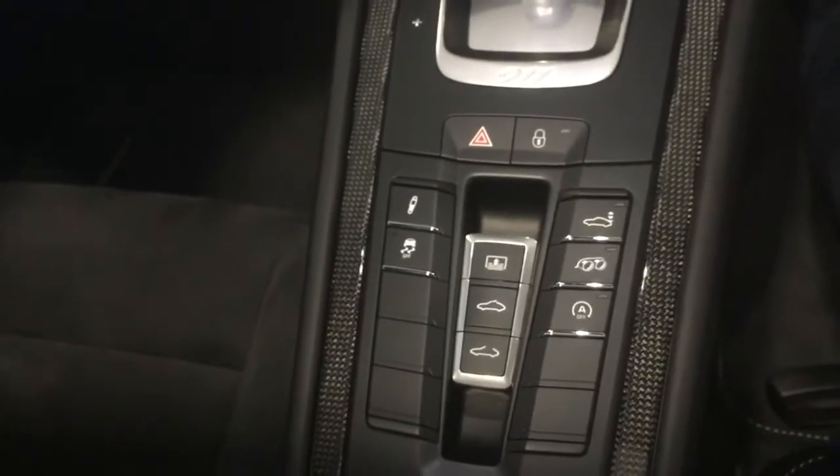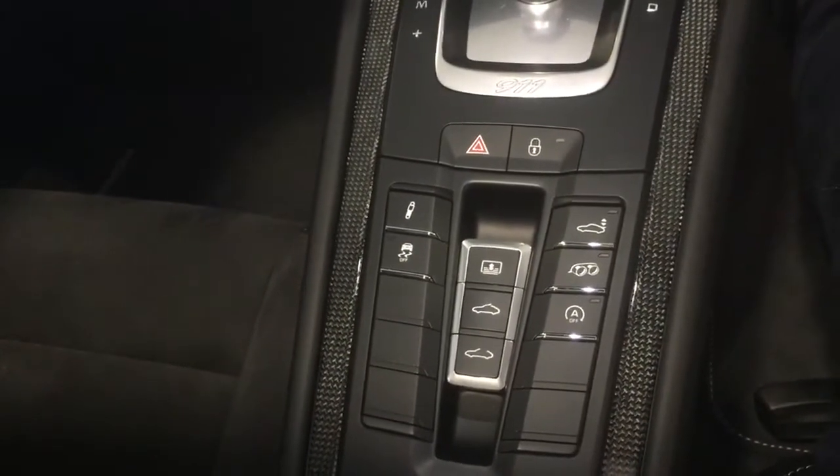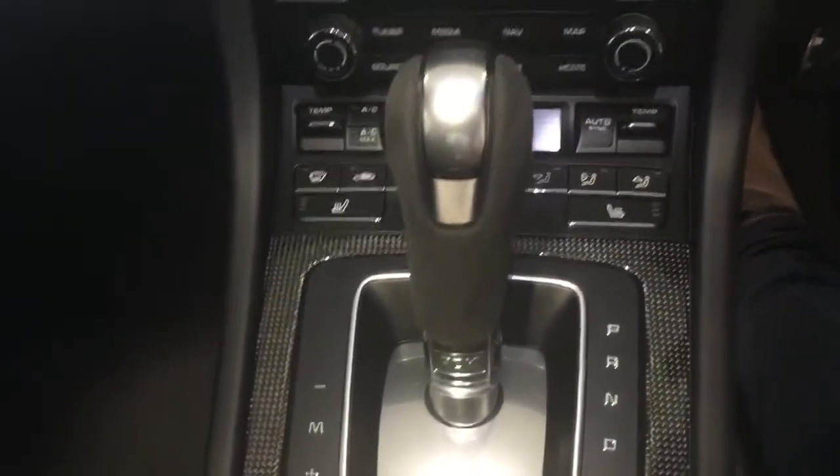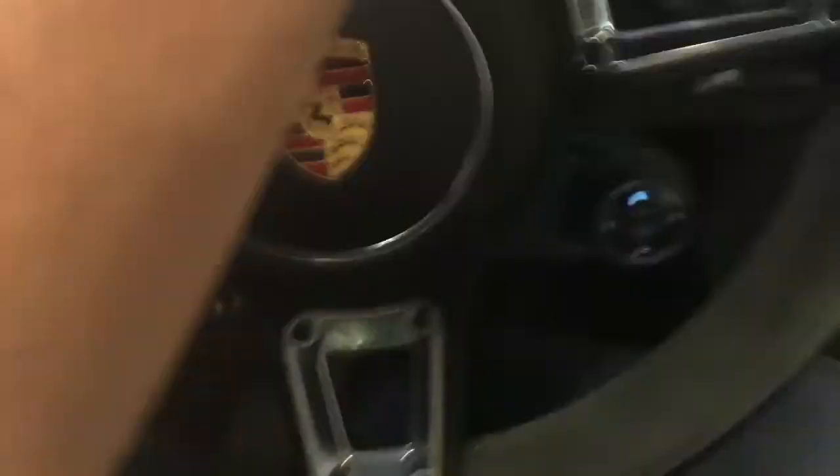Down here you've got the switchable sports exhaust, damping settings, the spoiler, stop/start, traction control. Obviously there's a PDK box in here, and then the new screens. Heated seats, high open panoramic roof, the silver seat belt. It's little bits of attention to detail in this car — I'm absolutely in love with it. I'm sure you'll agree it looks absolutely fantastic.